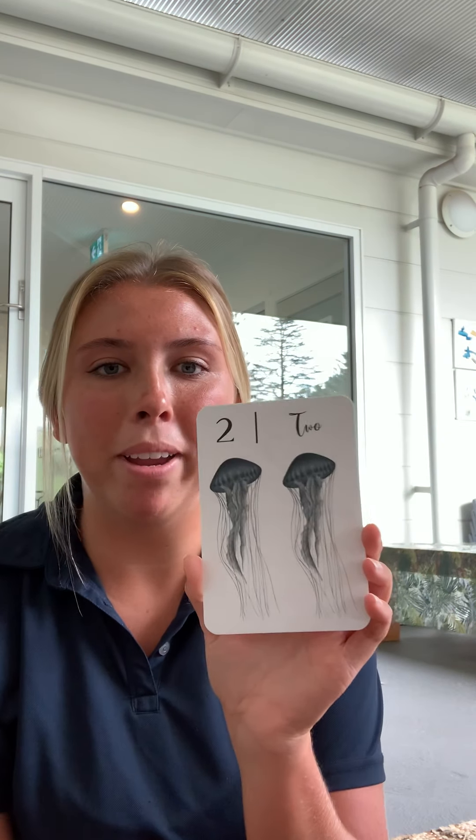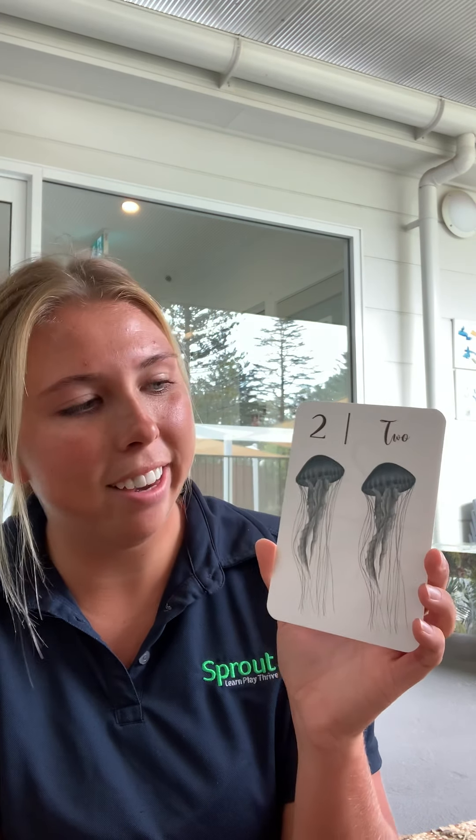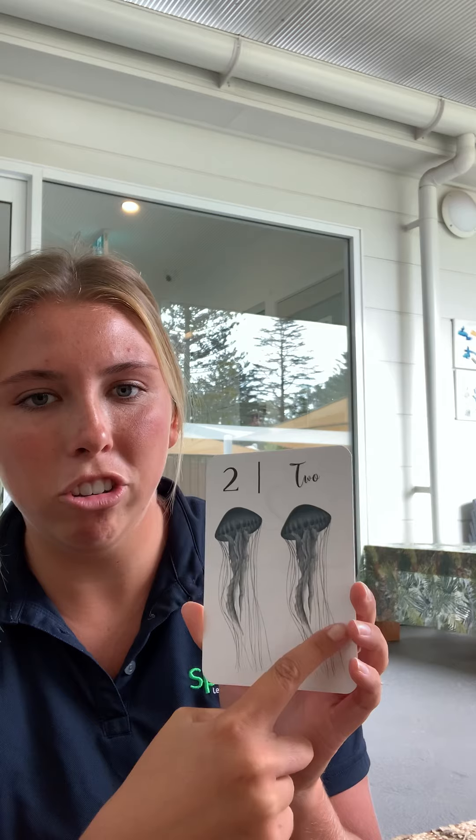Can you tell me how many jellyfish you can see? Let's count together. One, two. That is the number two.